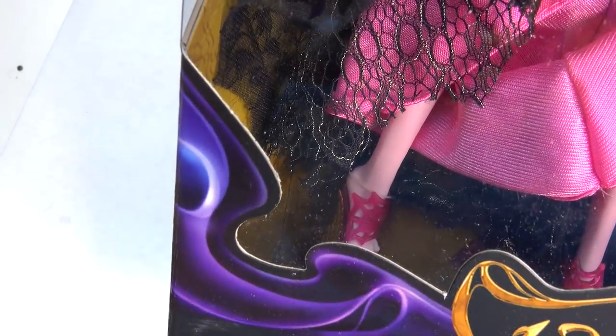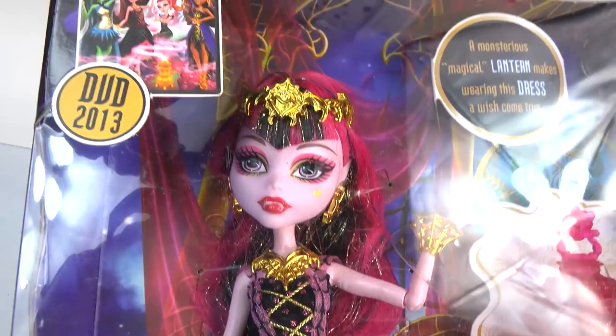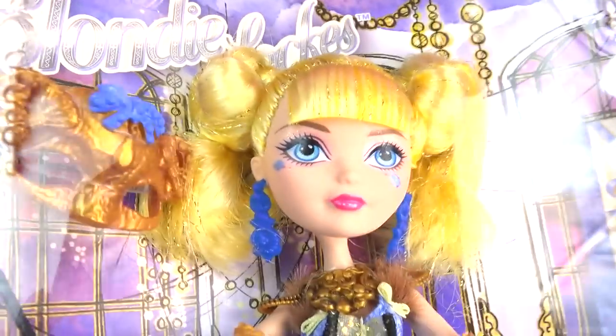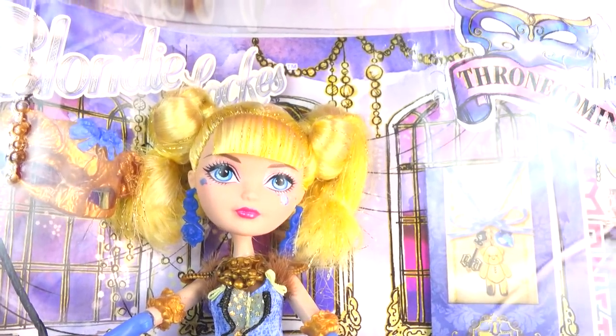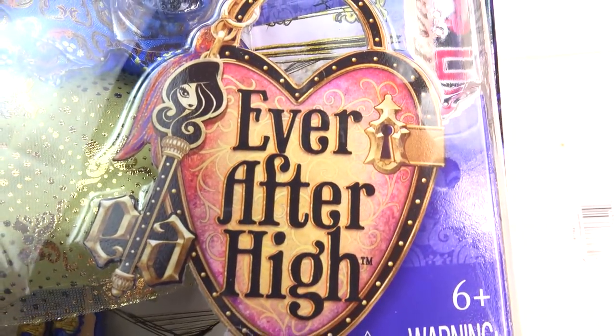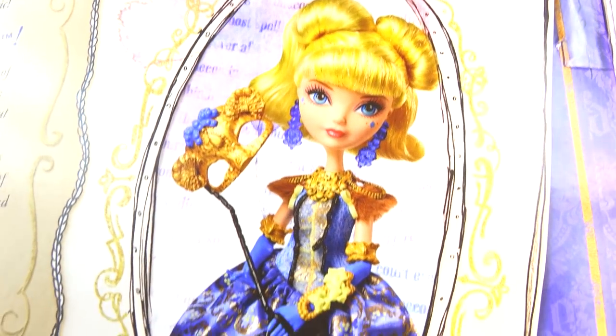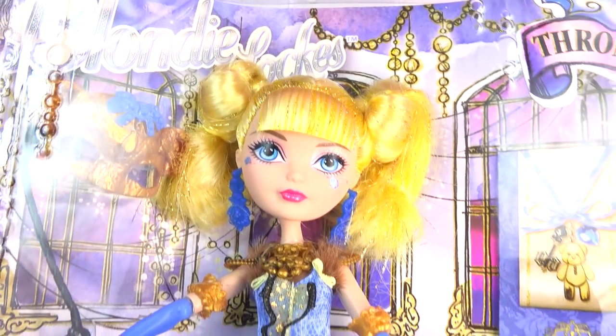Do her shoes look like that? I think so. So let's take a look at the gorgeous Draculaura — and it looks like she brought a friend with her. It is Blondie Locks! So Blondie Locks from Ever After High is here too. She is in her gorgeous throne-coming outfit right here, Ever After High. She's absolutely beautiful too, and she is all dressed up just like Draculaura.